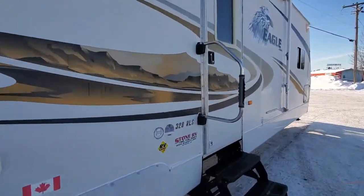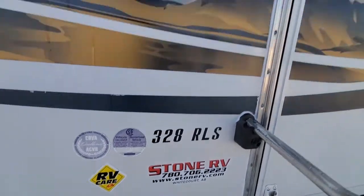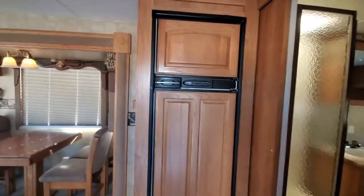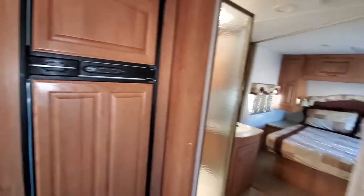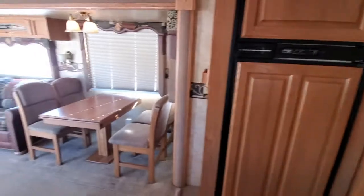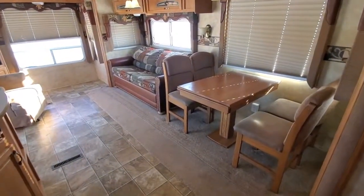This is a 328 RLS — that is a rear living room slide. You walk in, and right on the right-hand side you've got cupboard space. Your fridge is right in front of you.